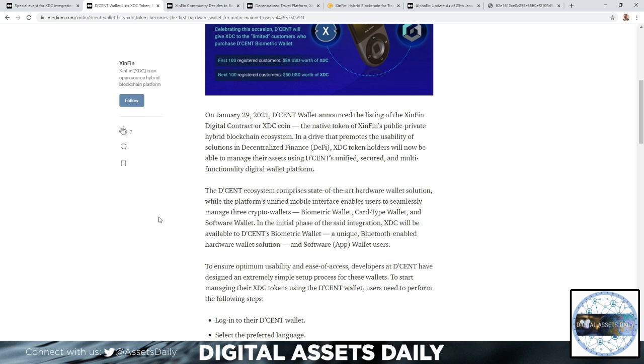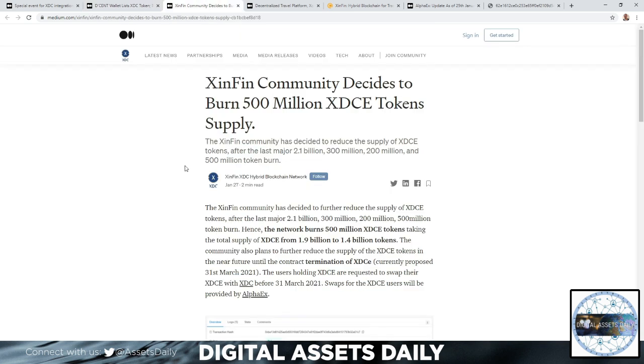In the initial phase of the integration, XDC will be available to Decent biometric wallet — a unique Bluetooth-enabled hardware wallet solution — and software app wallet users. Separately, the ZenFin community has decided to burn 500 million XDCe tokens, following prior major burns of 2.1 billion, 300 million, and 200 million tokens.